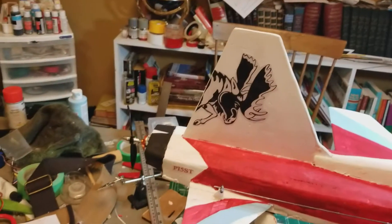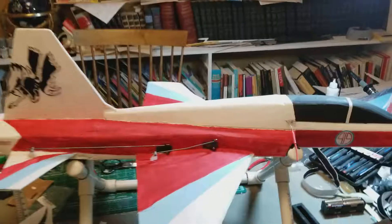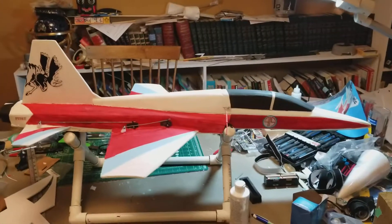I can hardly wait until the snow goes away — get this puppy going. Very happy with this. Best I've ever done.